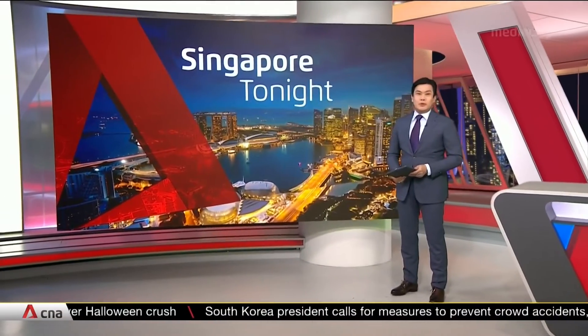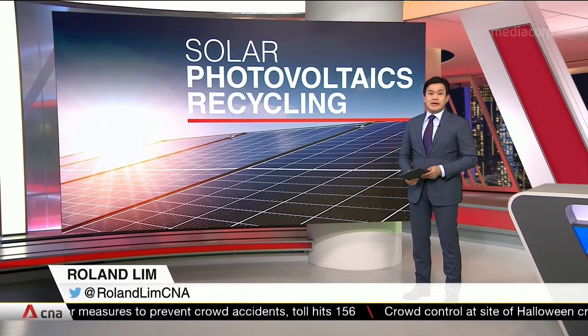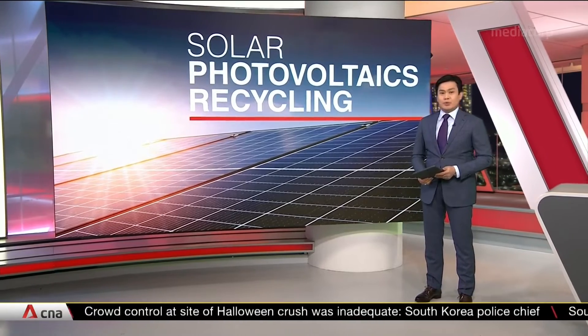And in business, the first solar photovoltaics recycling line is being piloted at Singapore Polytechnic. The school says it's to prepare for a steep increase in PV sales as more countries turn to solar energy deployment.